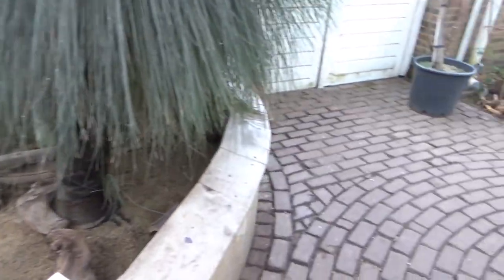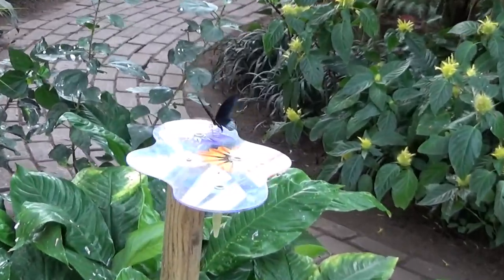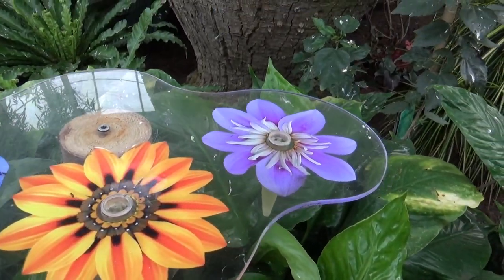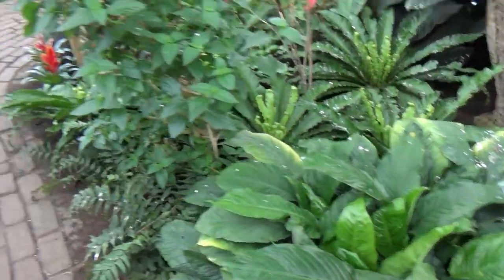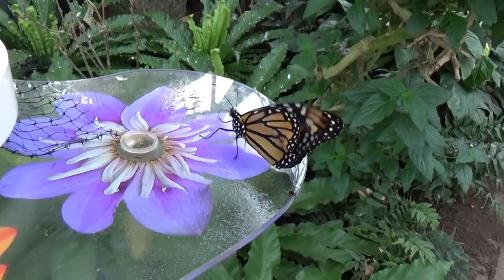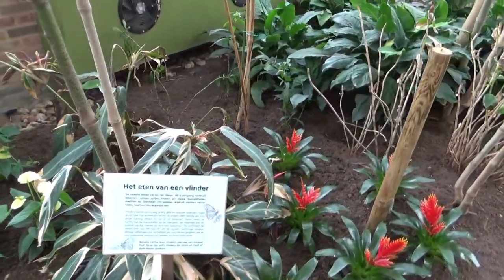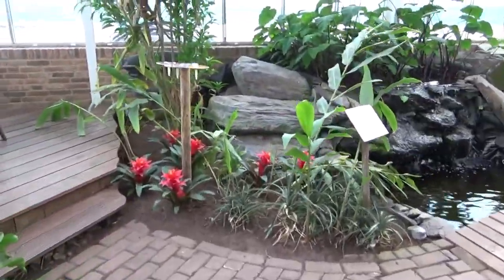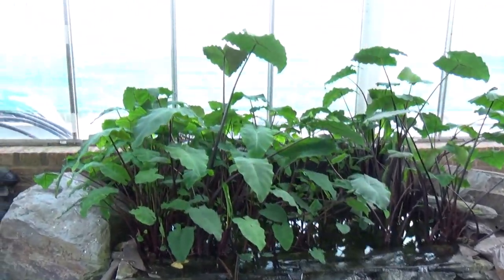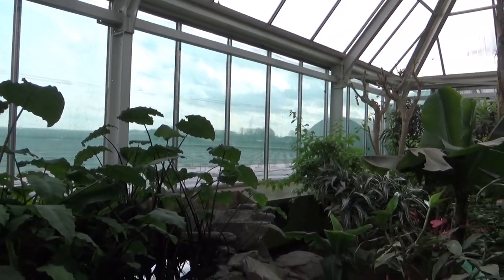Over here we have a nice little enclosure for the bearded dragons — I keep forgetting the name — but sadly they are in their winter holding at the moment since I visited this place about half a year ago, in March. All of the reptiles were in their indoor containers. Over here is actually a really common thing in butterfly gardens: these transparent little fake flowers that have a bit of sugar water in them for the butterflies to drink.